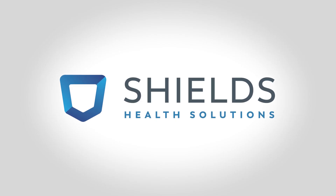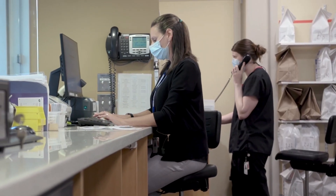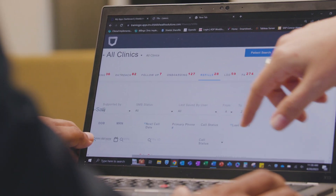We know health systems face many challenges — from patient care to communication among care teams to patient experience and managing data. We understand it takes a village. At Shields, we saw a need to help streamline communication between care teams and their specialty pharmacy. That's why we built TelemetryRx, a platform that brings together EMR and pharmacy data to help track a patient throughout the care continuum while enabling easier reporting.